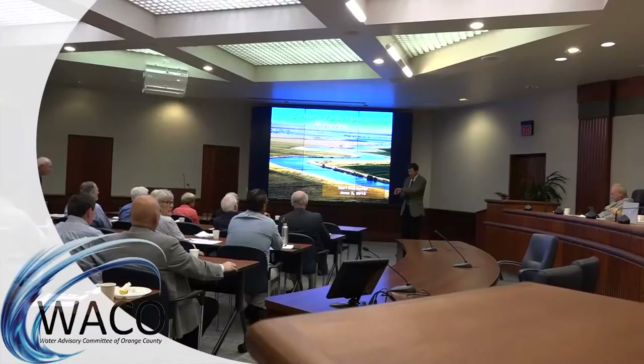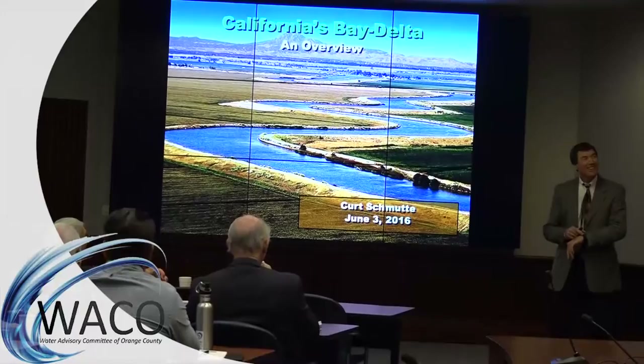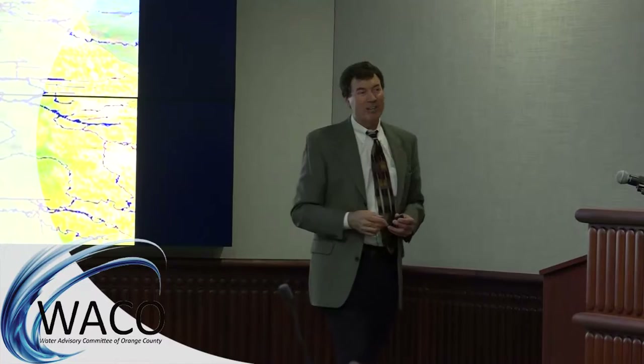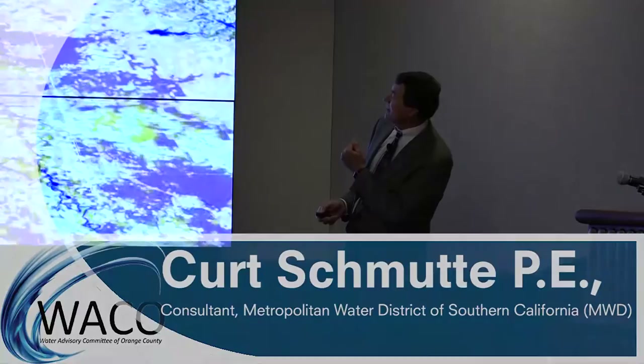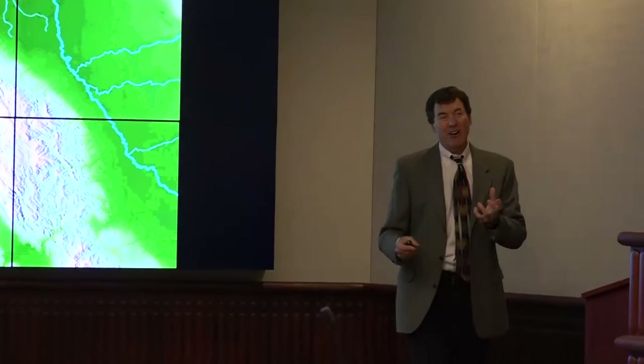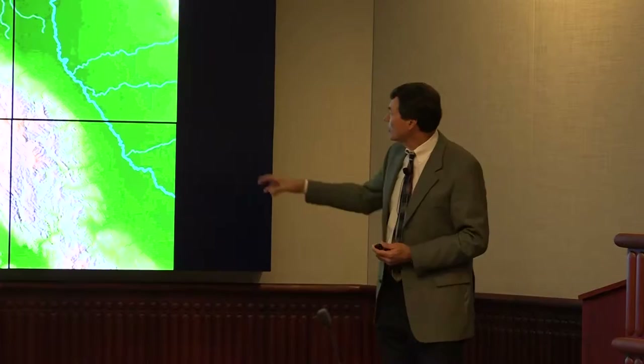Good morning — it's a pleasure to be here. The Suisun Marsh is 110,000 acres, about 52,000 acres of managed seasonal wetlands, and about 30,000 acres of baselevel. Our Delta is fairly new — it's only been around for the last 7,000 to 10,000 years. Prior to that, San Francisco Bay was not a bay but a valley; to reach the ocean you had to go well past San Francisco to the Farallon Islands.